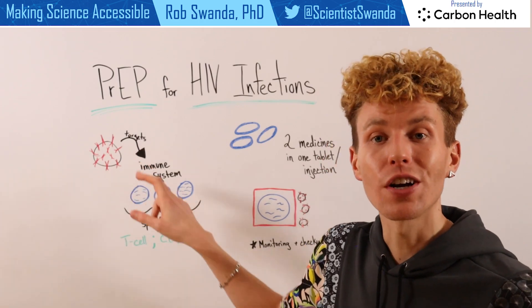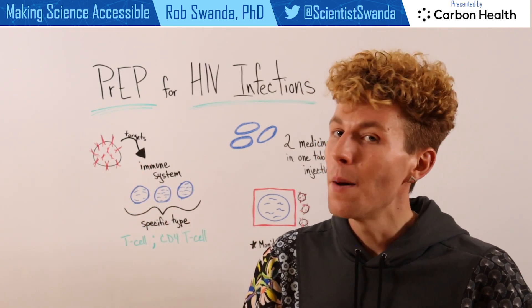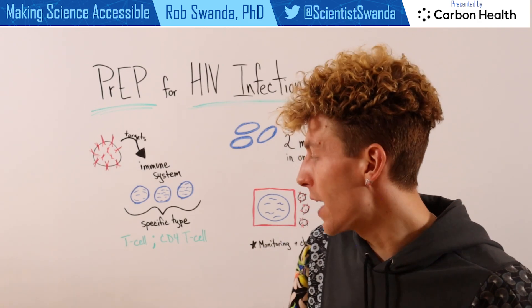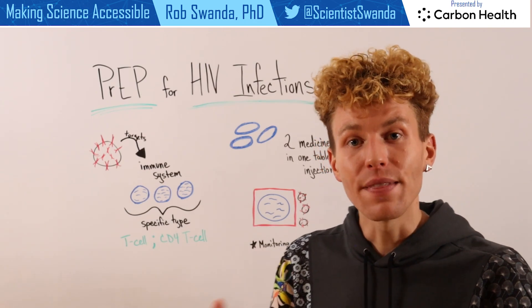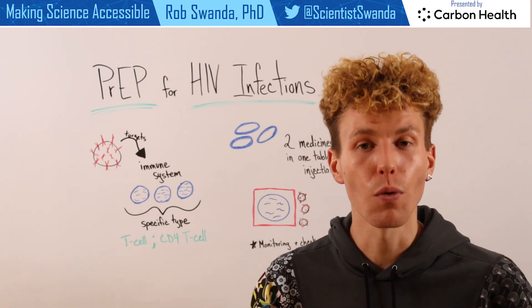HIV targets the immune system, and within there, white blood cells. But it's even more specific than that, as it targets a subset known as T-cells, or CD4 T-cells. These cells are really important for mounting an immune response against a foreign pathogen.